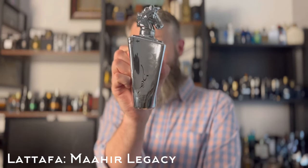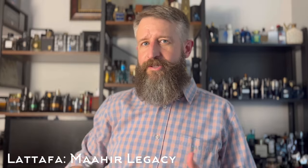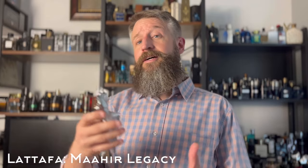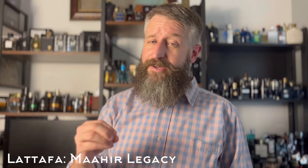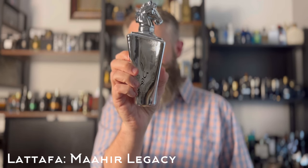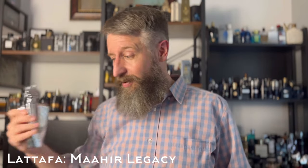This next one is great — it's a clone of one of Parfums de Marly's best fresh fragrances: Sedley. This is Lattafa's Mahir Legacy. Sedley is a bright, juicy citrus and mint blue fragrance from Parfums de Marly. This one is very similar, with the difference being it has a little bit of warm spiciness in the dry-down. Sedley does too, but this one has significantly more. Great pickup, really inexpensive.